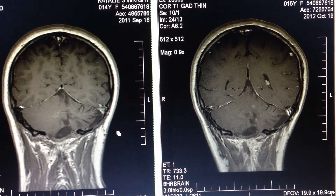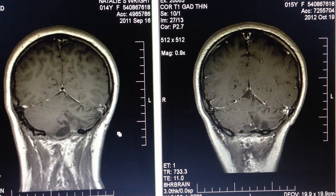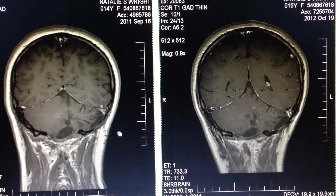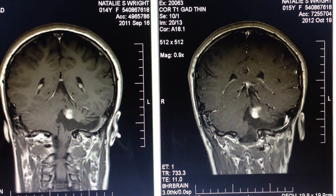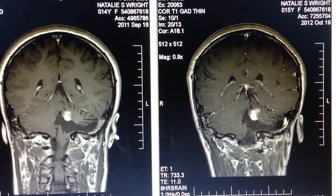The tumor has gone a little bit deeper into her head on the right hand side, if that's been imaged correctly.